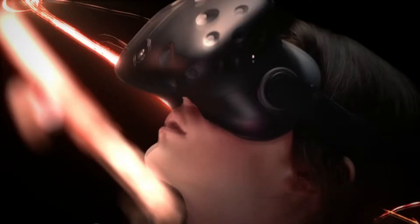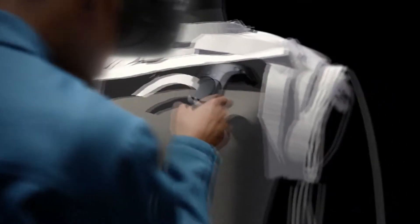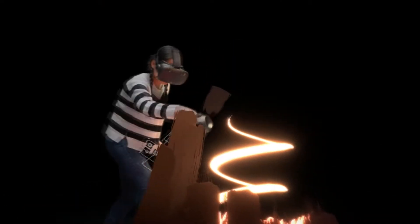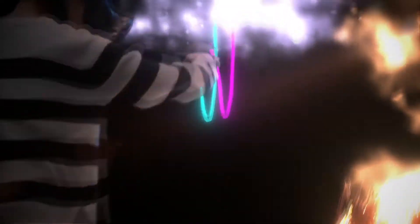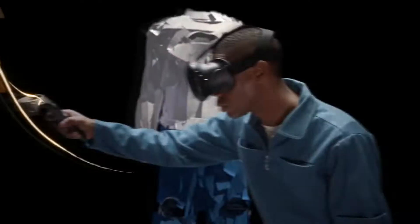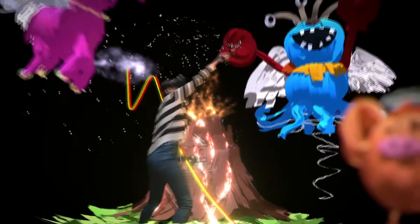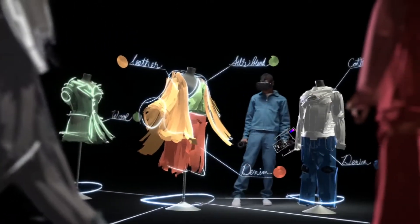Let your creativity run wild because the possibilities are limitless. Tilt Brush offers dynamic brushes from ink and smoke to snow and fire, with an intuitive interface that allows anyone from a doodler to an expert to have tons of fun. It also comes with a pulley integration feature which you can use to upload your art to the web. Walk around your art and feel it in the truest sense of the word. Using the Unity Editor feature, you can also easily import any sketches you like. For artists out there, the Google Tilt Brush is a game changer.